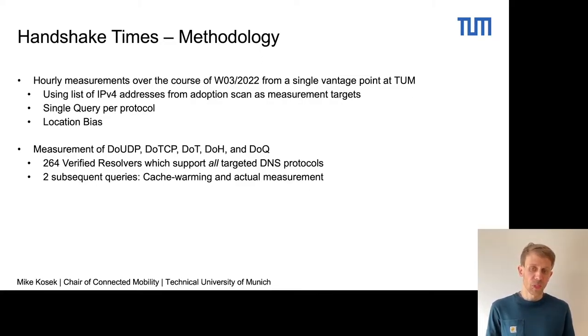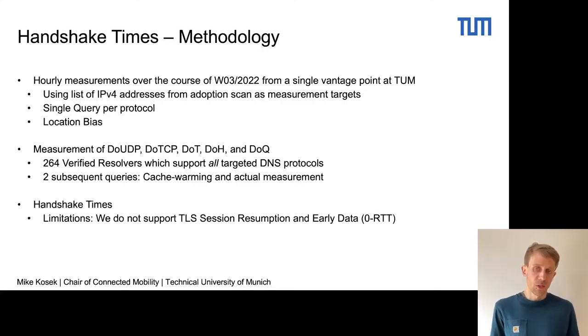We perform two subsequent queries: the first is the cache-warming query to populate the cache, and then the actual measurement. We focus here on the handshake times, where we have the limitation that we do not support TLS session resumption and early data, which we are currently working on. The handshake time is defined from the time we send the first packet for the establishment of the session until the session is actually established.